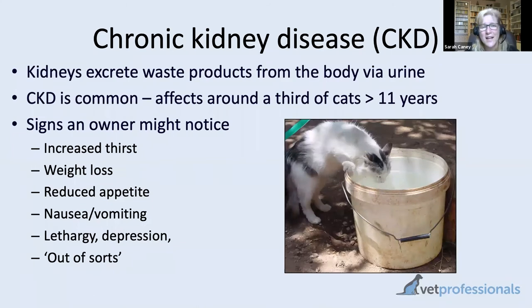Next on the list, chronic kidney disease — an illness I'm sure you're very familiar with, because it is very, very common. It probably affects more than a third of our senior cats, and possibly more than half of our super senior cats, those aged 15 years and over. So it's really very common — a one in three to one in two possibility of your older cat developing kidney problems as they age.